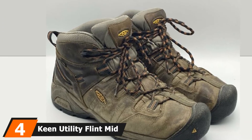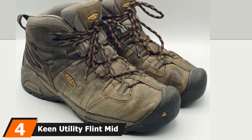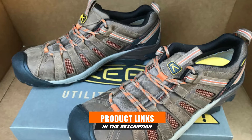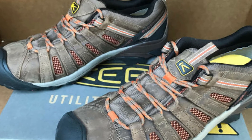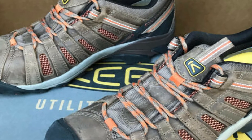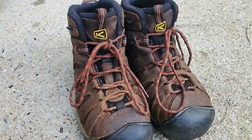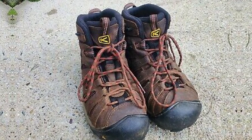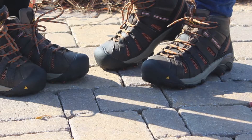Next at number four, we have Keen Utility Flint Mid Work Boots for Hot Weather. This great pair of boots is full of comfortable features. These Keen work boots come with compression-molded EVA midsoles that provide superior shock absorption when walking on hard surfaces under the heavy sun. Also, they have removable EVA footbeds which are effective in providing customized support to the feet, keeping them rested throughout the whole day. To fight the heat of summer off, the work boots are built with a moisture-wicking lining that keeps the feet cold and dry during the worst summer days.